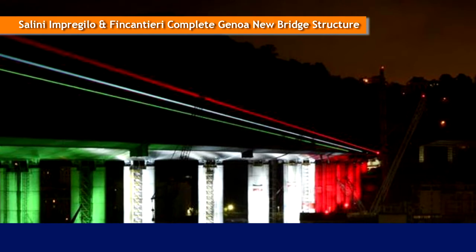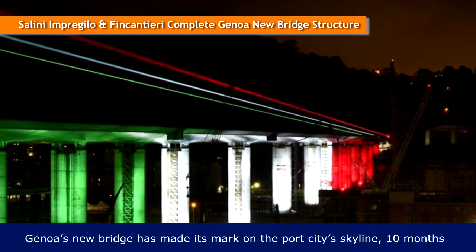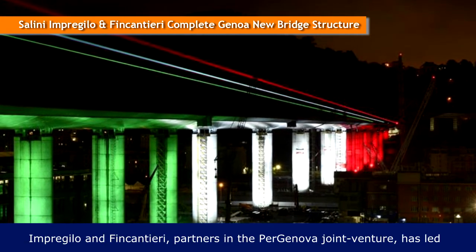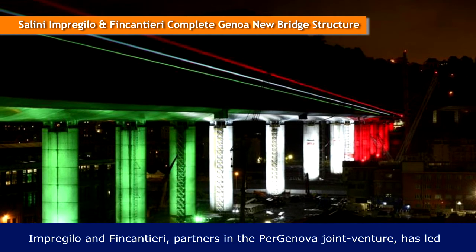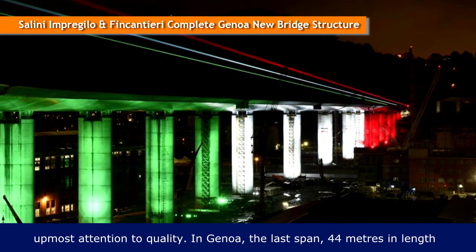Selenium Pregiolo and Fincantieri have completed Genoa's new bridge structure. The bridge has made its mark on the port city's skyline — 10 months of work, thanks to the commitment of more than 1,000 people from Selenium Pregiolo and Fincantieri, partners in the Per Genova joint venture, led to the completion of the bridge's structure in safety and record time with the utmost attention to quality.